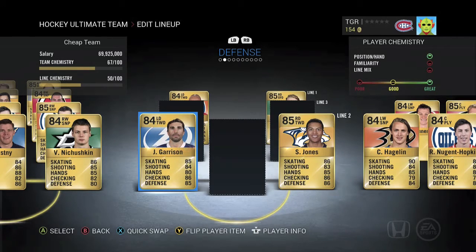For our second pair of defensemen we've got Jason Garrison and Seth Jones. Garrison is just a good stay-at-home defenseman with an unreal shot. Seth Jones is a big dude who can do pretty much anything — hit, play defense, good shot, good skating, bring the puck up. He does it all. He's just insane.